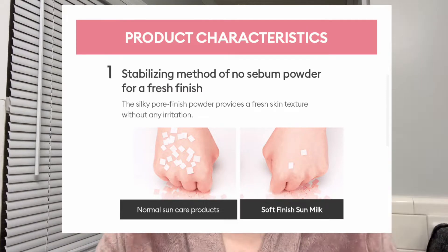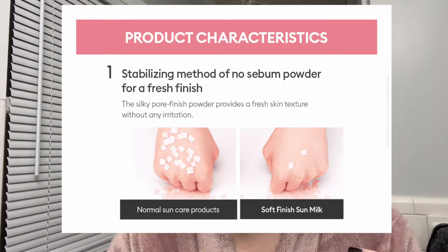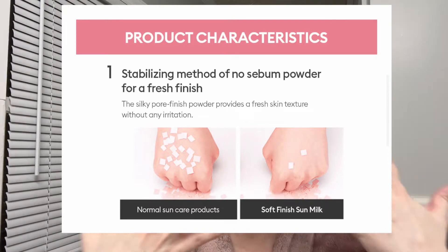I do get white cast from sunscreens — they will turn my skin a milky color — but this does not do that, and it totally lives up to the hype. It gives a slight mattifying effect, a natural soft matte, a blurring effect, which is why I have a video called 'magic under makeup.' This is my third bottle and I'm getting ready to repurchase another because I'm down to the bottom of this one. It's a holy grail for me.